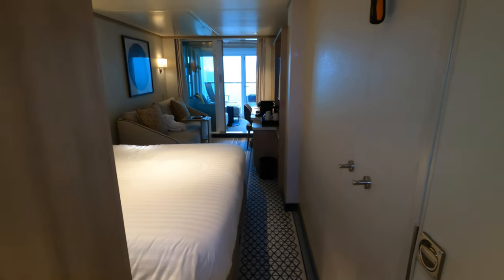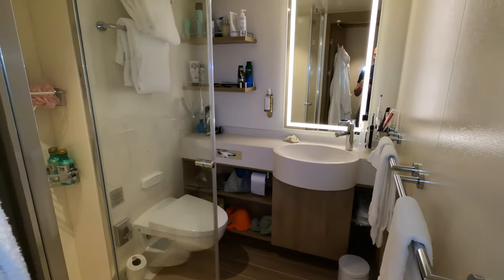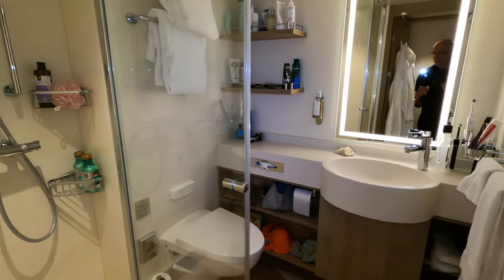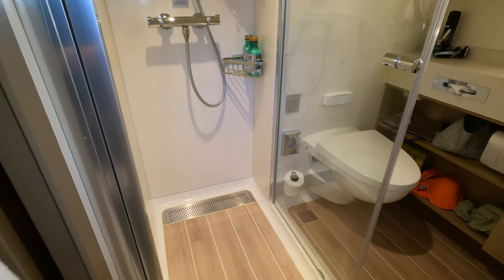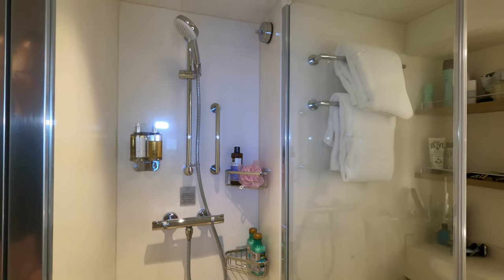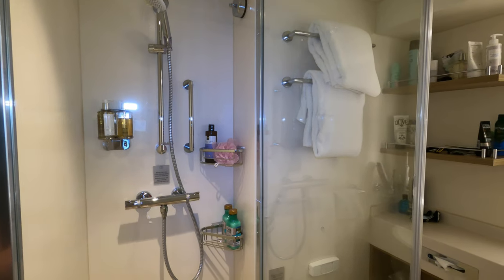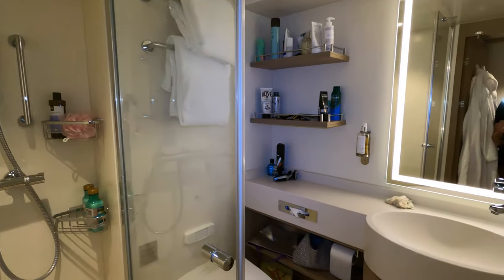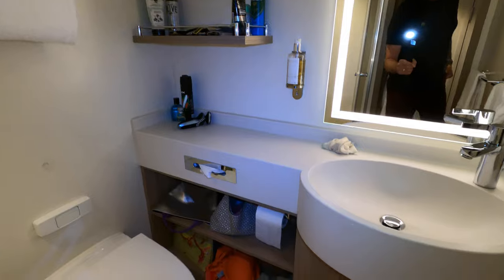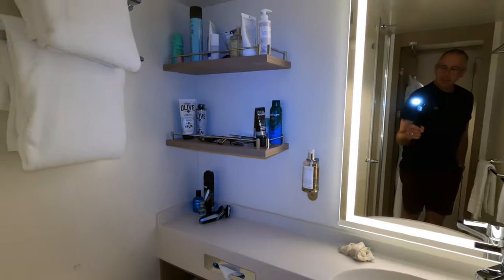As soon as you come in and go into the bathroom, it's quite a good size actually. There's a shower only with a glass panel, and there's room for a couple of people in there if you want to invite someone back to the cabin. There's a bit of storage under the sink and a nice illuminated mirror.